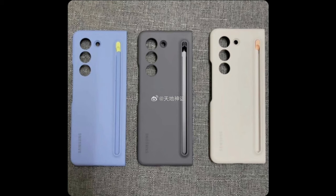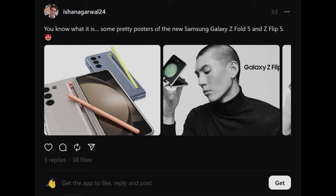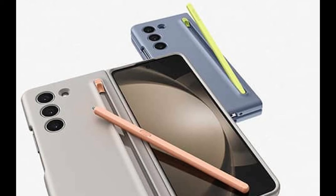Not only do these cases come in three different colors, but they also feature a dedicated slot for the S Pen. Ashan Agarwal shared marketing material on Threads, releasing presumably official images of these eye-catching Galaxy Z Fold 5 cases.